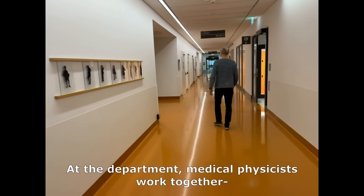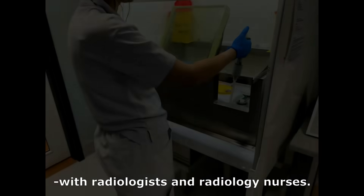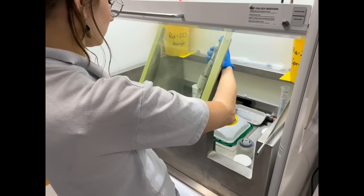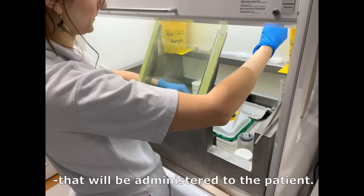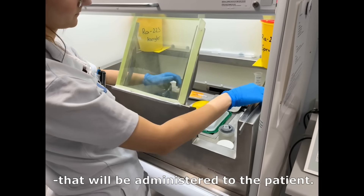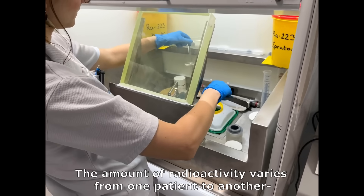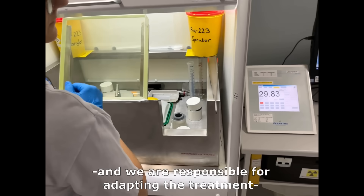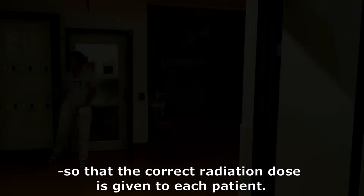At the department, medical physicists work together with radiologists and radiology nurses. As physicists, it's our job to prepare and handle the radioactivity that will be administered to the patients. The amount of radioactivity varies from one patient to another, and we are responsible for adapting the treatment so that the correct radiation dose is given to each patient.